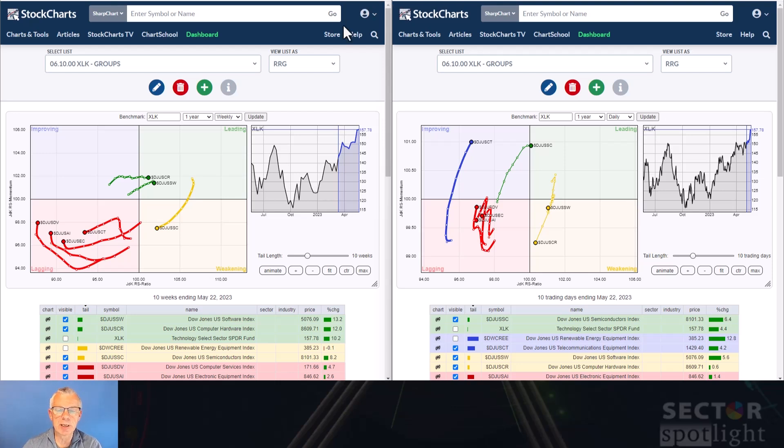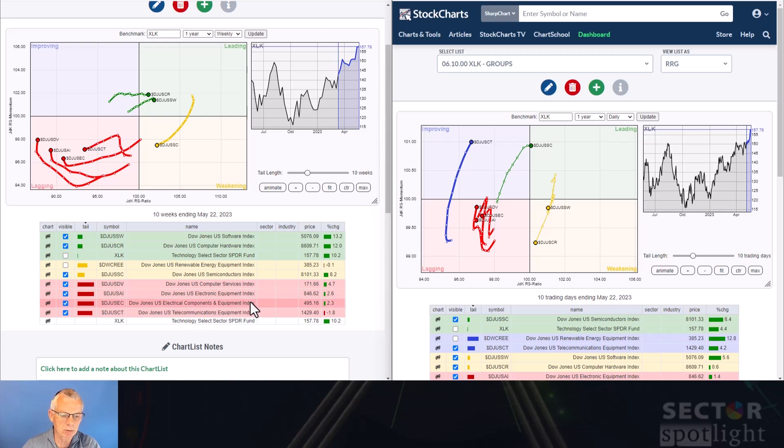Let's dive deeper into the technology sector. On the left is the weekly RRG for groups inside technology, and on the right is the daily RRG, with XLK as the benchmark. On the weekly RRG, DJUSCR — the Computer Hardware Index — is inside leading, and USSW — the software index — is also inside the leading quadrant. SSC, the semiconductors index, has just moved out of leading into the weakening quadrant. A cluster of groups including computer services, electronic equipment, electrical components, and telecommunications are all inside the lagging quadrant.